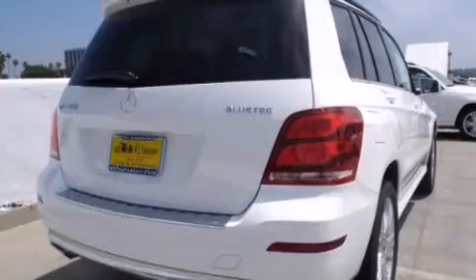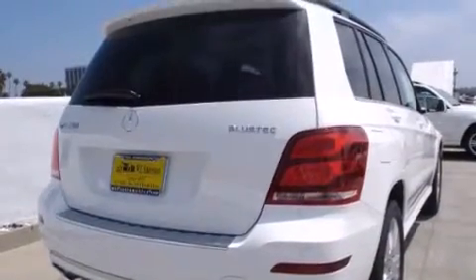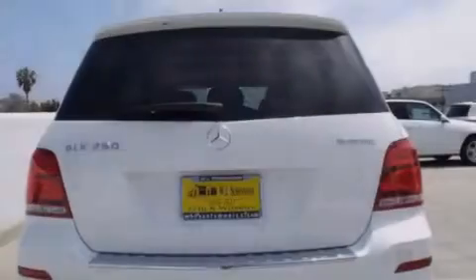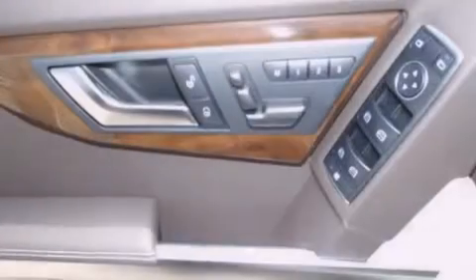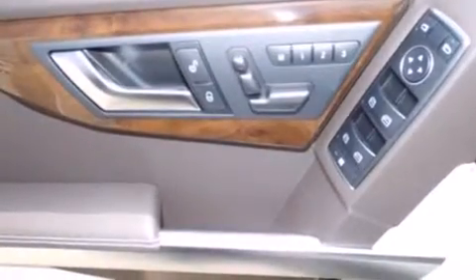Its top features and packages include the Premium One Package, heated seats, XM satellite radio, and a sunroof that enables you to fill the cabin with fresh air at the push of a button.